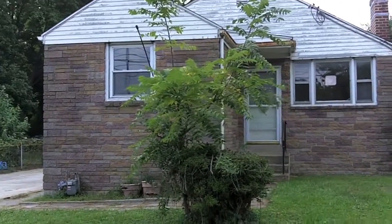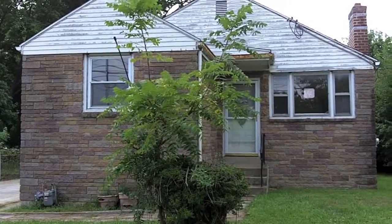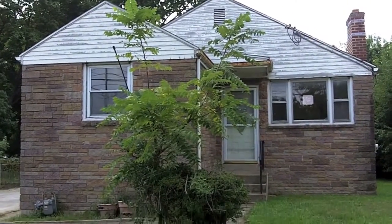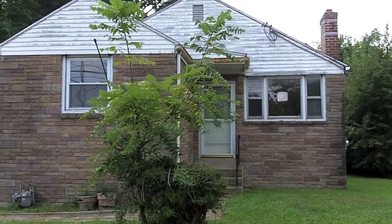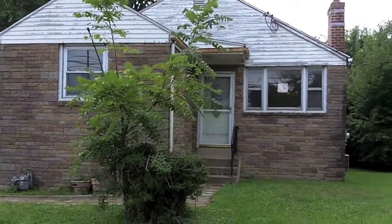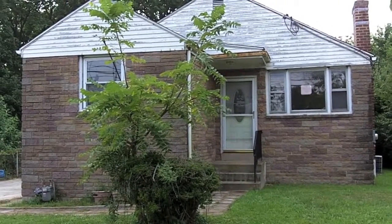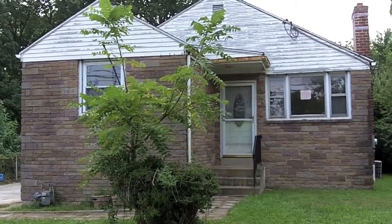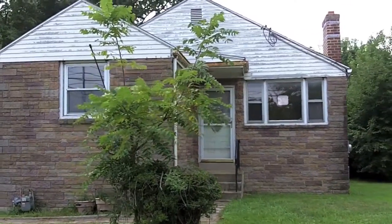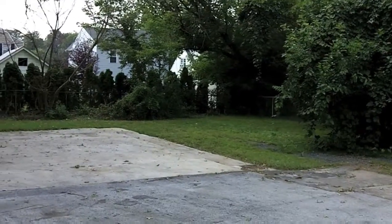Hey, this is Josh. I'm out front of one of my new listings at 1121 Morton Road. I just wanted to give you a little video tour about the property — I just put it on the market today, so it's fresh and ready to go. Let's take a walk around to the back.